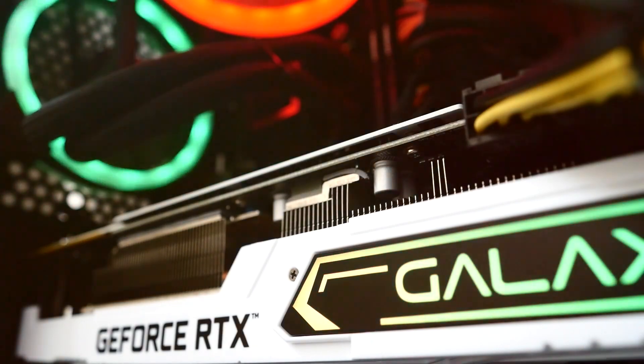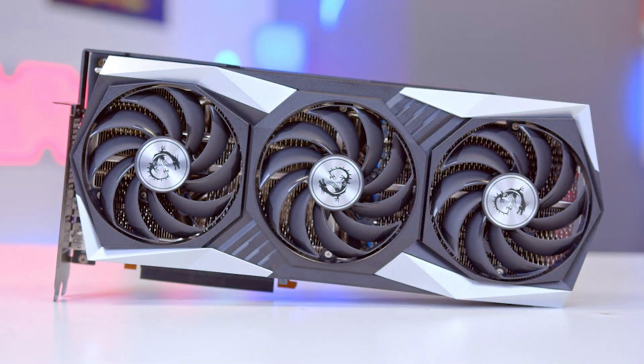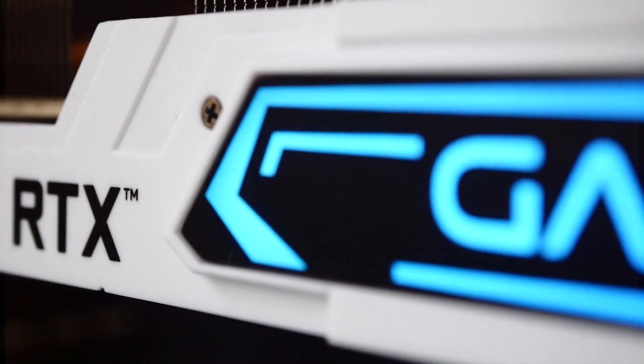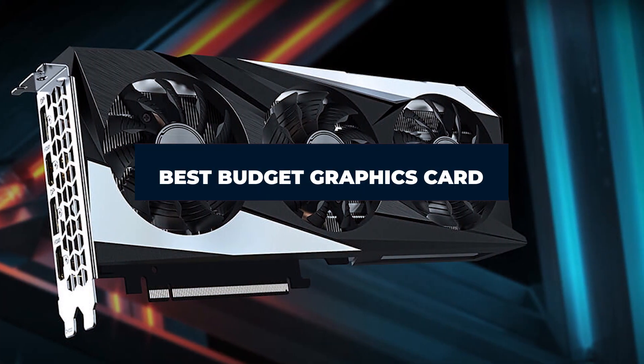In today's video, we're diving into the world of gaming and digital design by exploring the seven best budget graphics cards that promise high performance without breaking the bank. Whether you're a gamer looking to upgrade your setup or a creative professional in need of powerful rendering capabilities, finding the right graphics card can be crucial, ensuring you get the best value for your money.